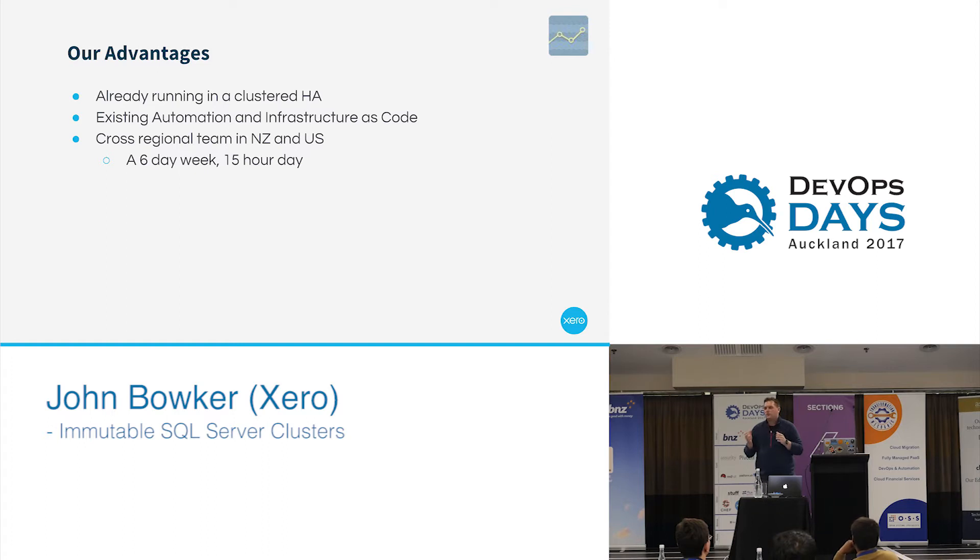The biggest advantage that we had was we are a six-day-a-week team. Because of all the time differences, we can run a six-day team — it's a 15-hour day. So something that Denver can start out in the morning, we can finish up in the afternoon. We could also work on their weekends, and they can work on our weekends as well.